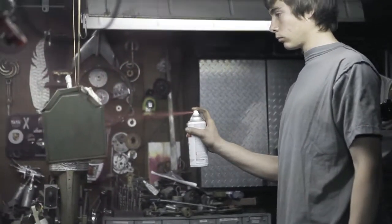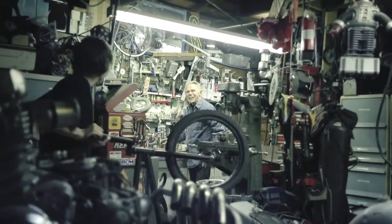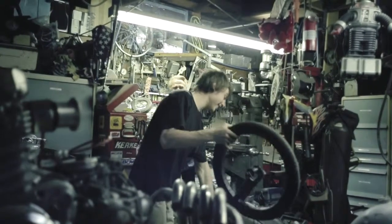The guys played grandfather and grandson restoring an old toolbox, a relic we found in Harry's garage that had been passed down to him from his father-in-law. Harry and Bryson were spot on with their performances and easy to direct.